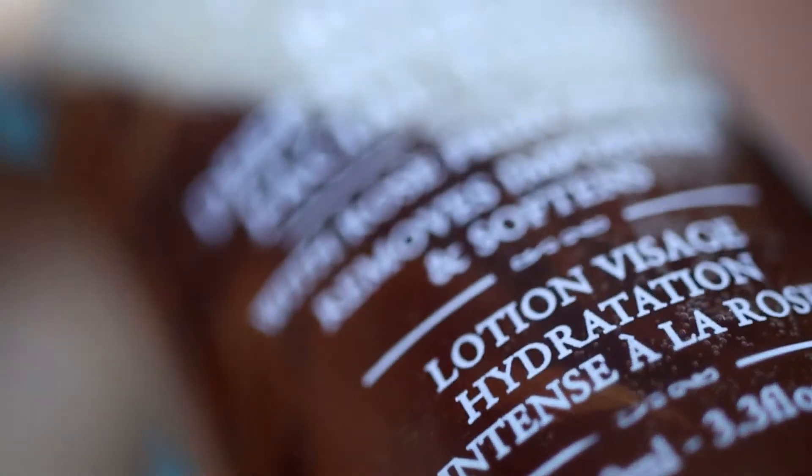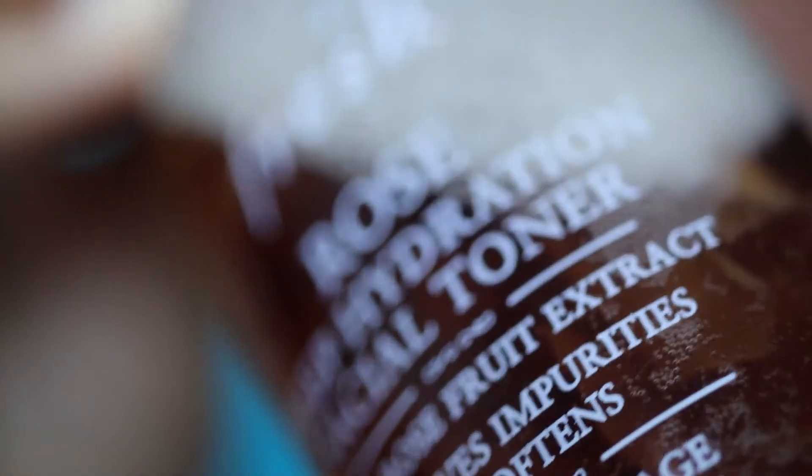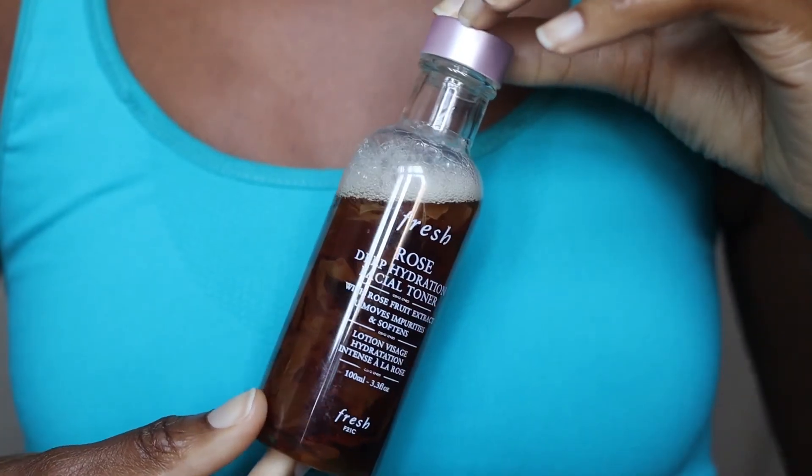The Deep Hydration Toner feels a bit heavy — it reminds me of the kombucha facial treatment essence in that way. It sits more on the skin and doesn't penetrate as deeply as the Floral Toner. The smell is also a lot more intense. I love the smell, but if you don't like fragrance in the Floral Toner, you will definitely not like the smell of the Deep Hydration Toner. I put this down to the real rose petals in this product.